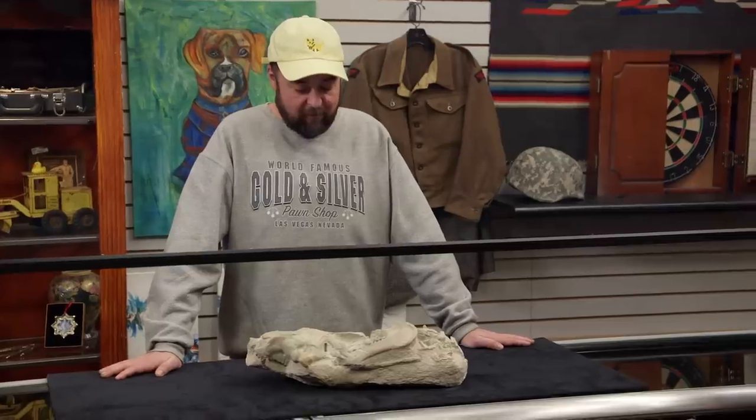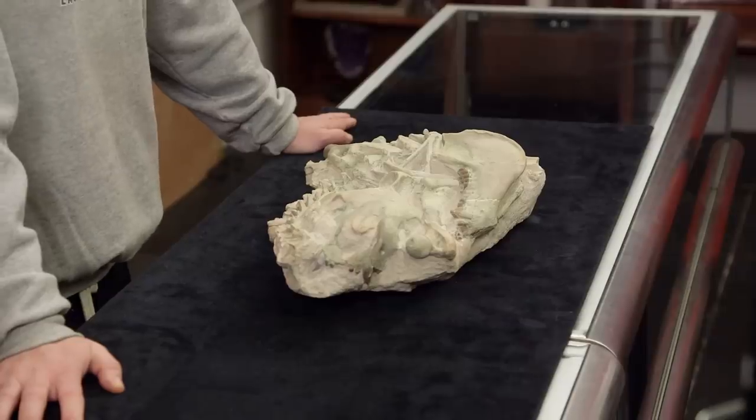What do you have here? I have an Oreodon fossil. I prefer my Oreos dipped in milk. But that one's pretty good, too. I wouldn't eat it, though. I don't think I'd eat it either.